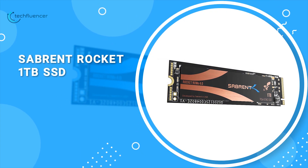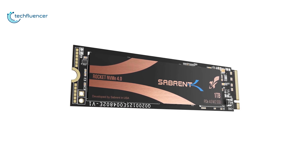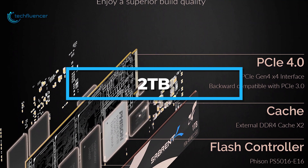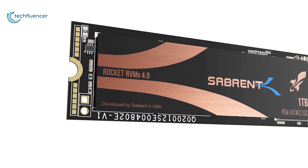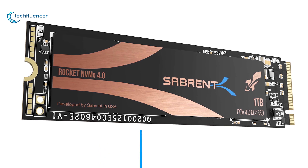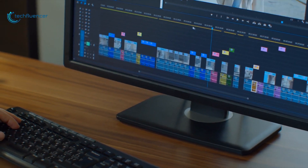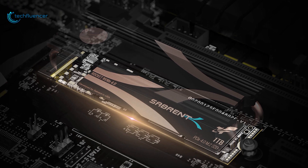Next up at number 2, we have the Sabrent Rocket SSD. Experience exceptionally fast and unmatched reliability with the new Sabrent Rocket SSD for faster and quieter gaming sessions. Supporting capacity options of up to 2TB, it is equipped with Toshiba's 96-layer TLC NAND flash technology, and this SSD can reach up to 5,000 Mbps read and 4,400 Mbps write speed. It does not come with a heatsink, but you can buy the Sabrent Rocket heatsink separately for maximum performance.